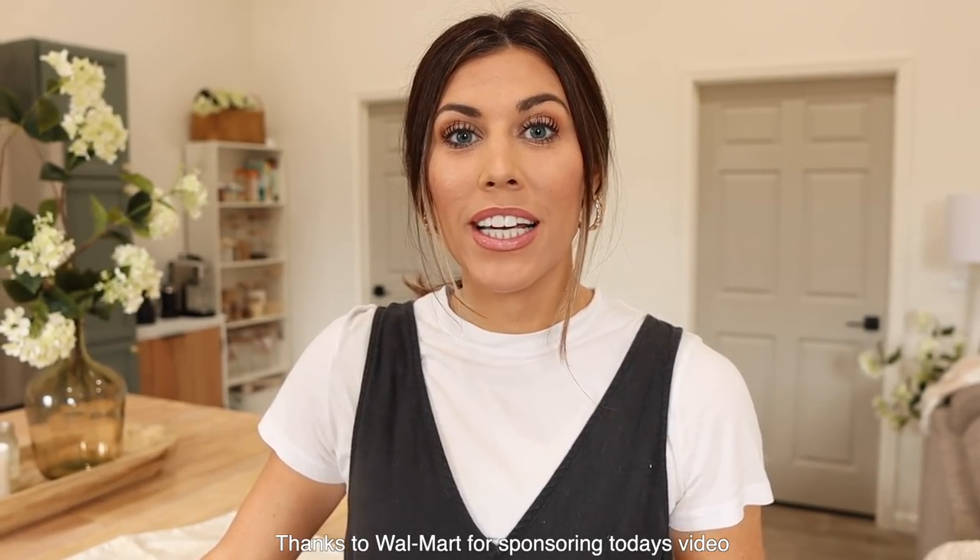Before we get started, I wanted to thank Walmart for sponsoring this portion of today's video. I have some really pretty neutral decor pieces from Walmart that are versatile and practical. I'm going to show you those now before we get to actually decorating with them.